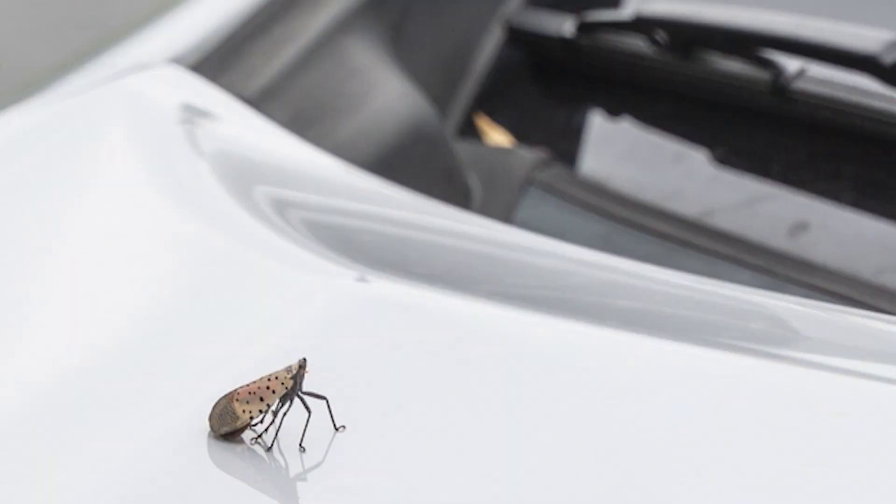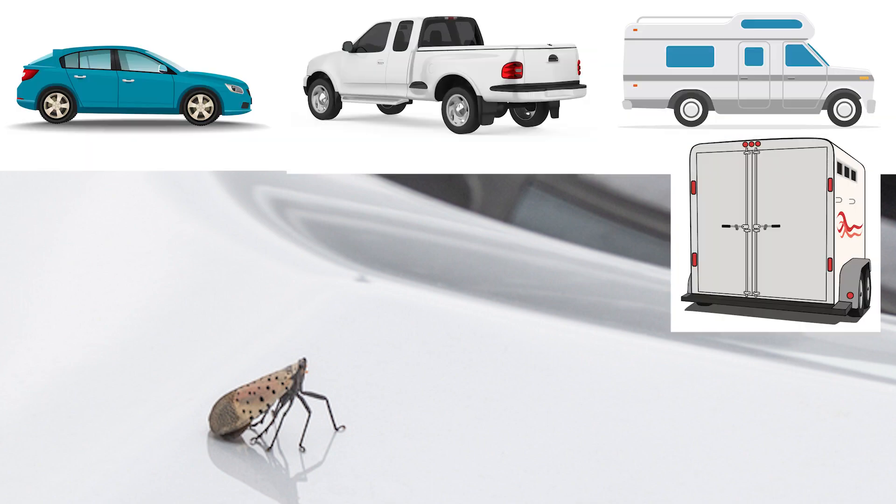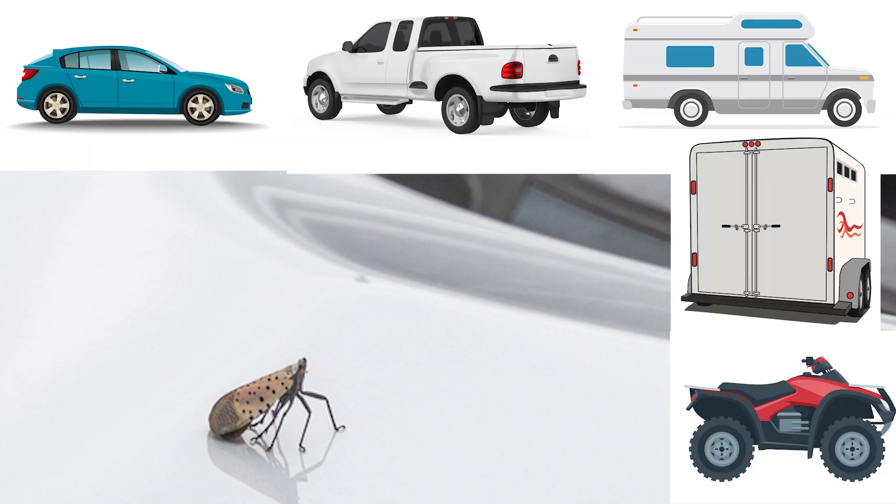Spotted lanternfly is an excellent hitchhiker. You need to inspect cars, trucks, trailers, campers, ATVs, and anything else that moves before you head out on the road.